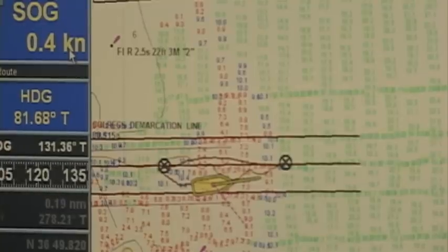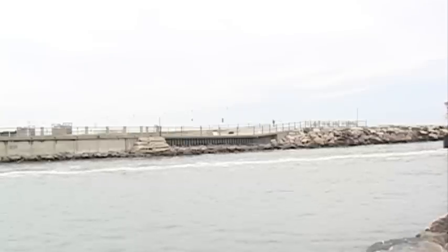A shoal like this that develops quickly is dangerous. Unfortunately, there have been deaths at the inlet, and so we take it very seriously and we respond very quickly to it.